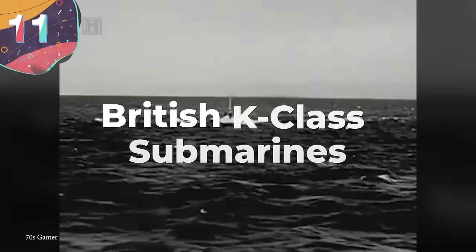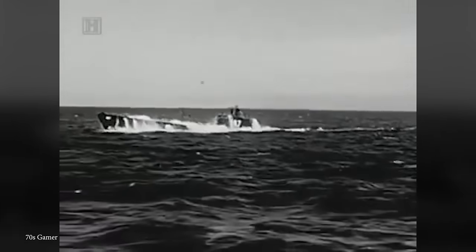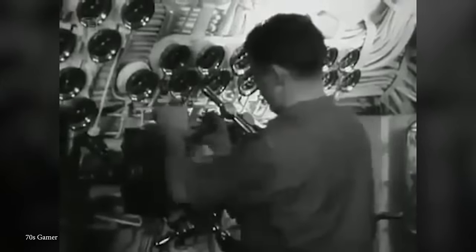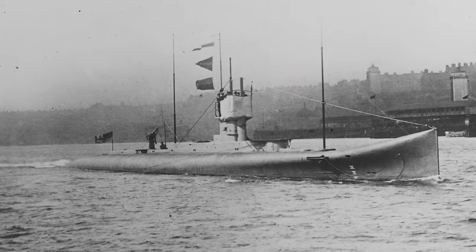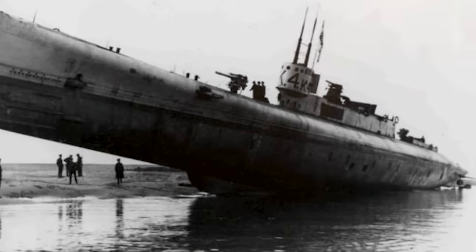Number 11: The British K-Class Submarines. The British K-Class Submarines were a group of steam-powered subs developed for the Royal Navy during World War I. These submarines were an attempt to create fast and powerful vessels that could outrun and outgun enemy ships. The K-Class subs were large and unconventional compared to their contemporaries, featuring a unique twin-hull design — one hull containing the pressure hull and the other housing the steam propulsion system. The steam power plant was the key feature, providing remarkable speed for that era through oil-fired boilers driving turbines connected to the propeller shafts.